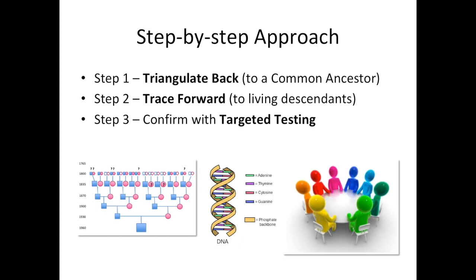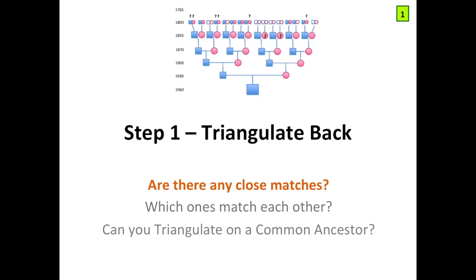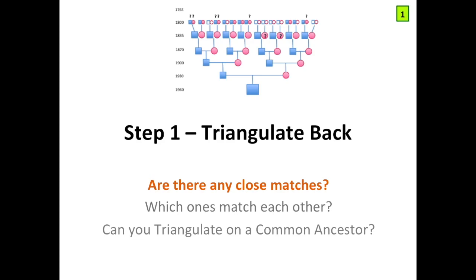For most of us, we have to do a little bit of work. This is the methodological approach I take to finding birth families of adoptees and foundlings — even if it was your grandmother or grandfather who was the foundling, you can still use this technique. It involves three steps: step one, triangulate back; step two, trace forward; step three, confirm the target with targeted testing. The first step — triangulate back — has three stages: are there any close matches, which ones match each other, and can you triangulate on a common ancestor?